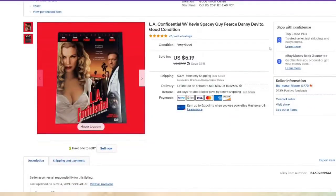Another DVD, another $3 profit — LA Confidential. Fast listing. I can list 40 to 50 DVDs in an hour, so that is $120 in potential profit once they sell.